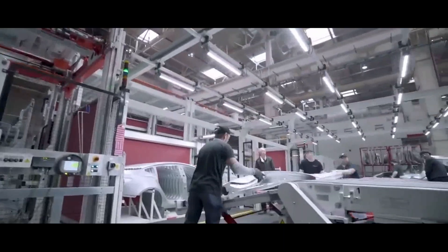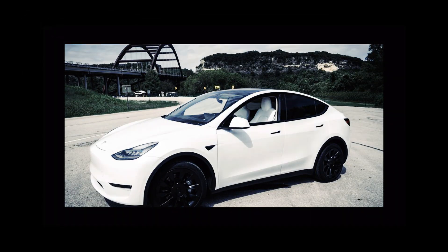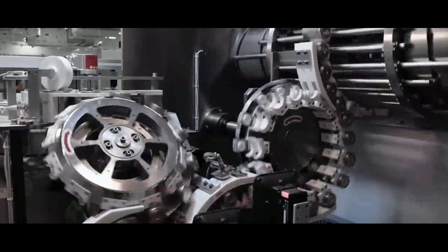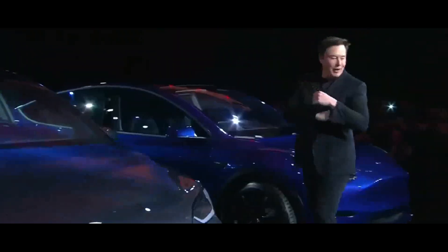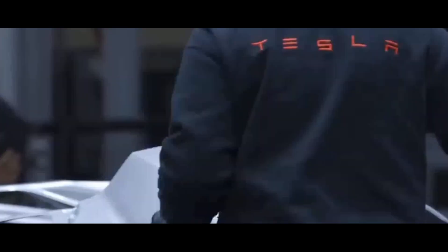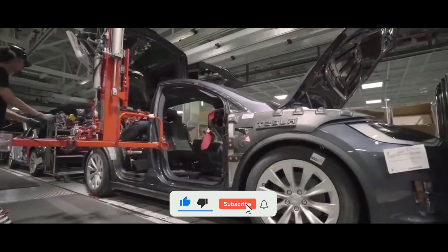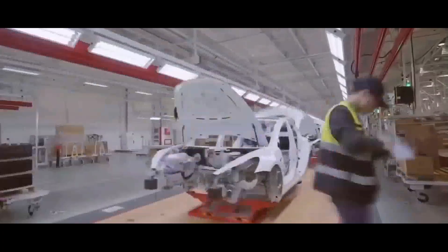Let's talk about the heart of the Model Y Juniper — the battery and powertrain innovations that promise to take this car to a new level. Tesla is banking on the renowned 4680 lithium-iron phosphate (LFP) cells. These batteries are not only known for efficiency, but primarily for the safety they bring to the equation. And what's even more incredible? They ditch the cobalt mining practices, making the process more sustainable and ethical. It's a significant advancement, showing that Tesla is committed to a greener and more responsible approach.